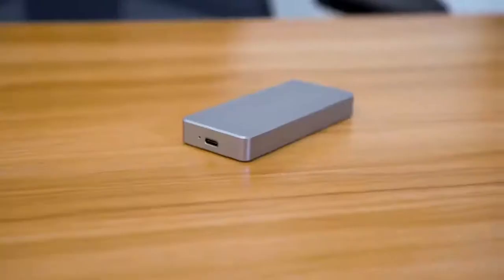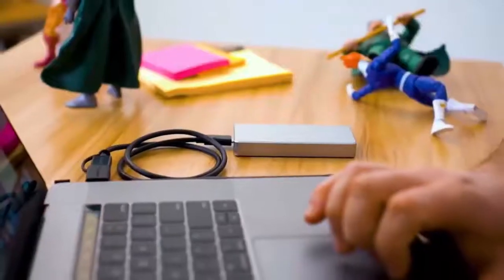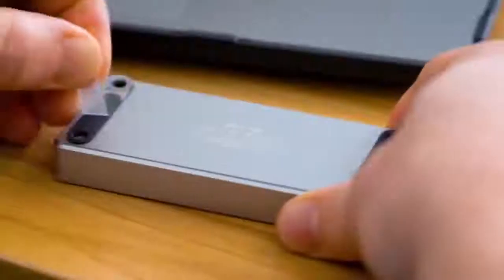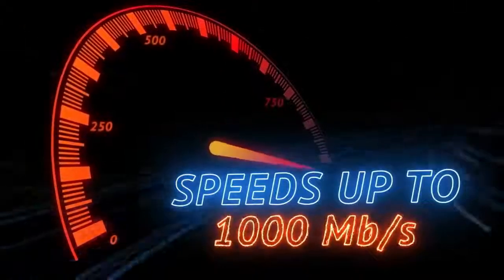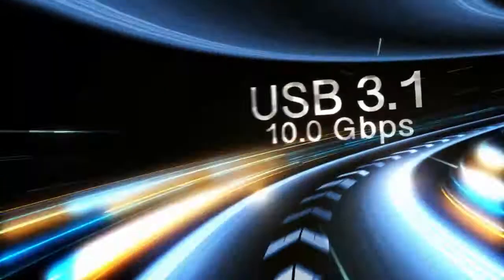Its power efficiency also makes it stand out. Thanks to this wonderful trait, it does not cost too much to operate. Its retrieval speed is also amazing, standing at a whopping 10 GB per second.